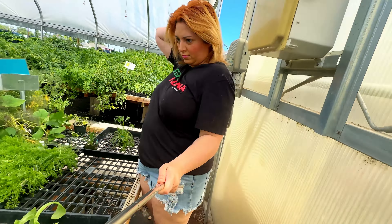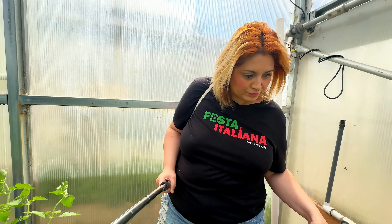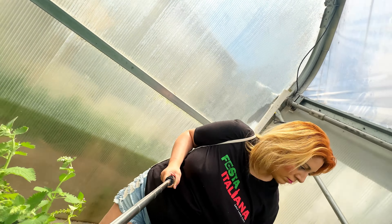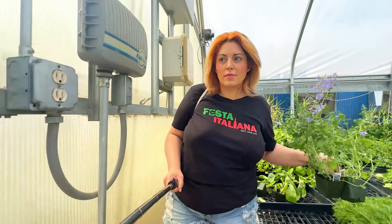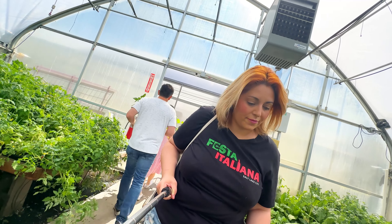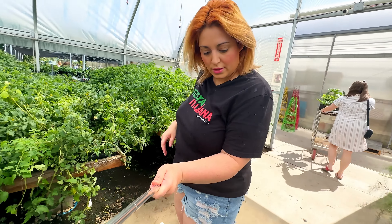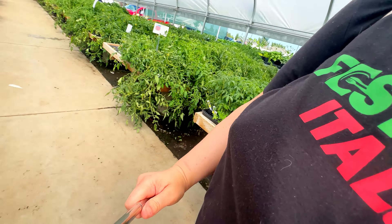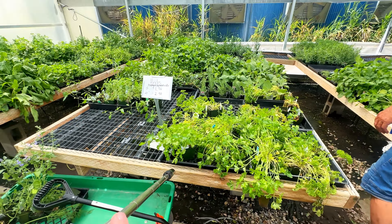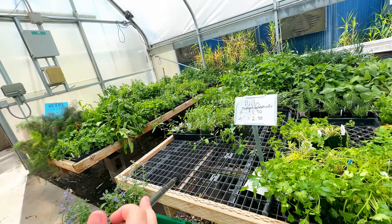I think it was four for a dollar on these herbs, which is a totally amazing price, so I was just grabbing so many. Or it was like four for a dollar fifty — I want to say. So I was just grabbing all the ones I wanted. The sign says herbs: three for one dollar and fifty cents. Isn't that cool?